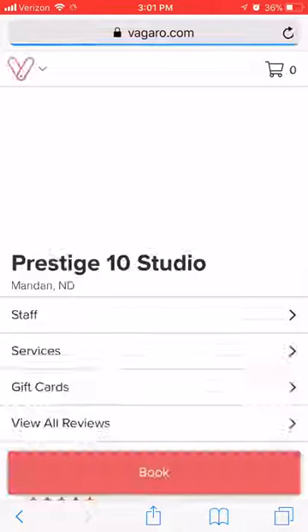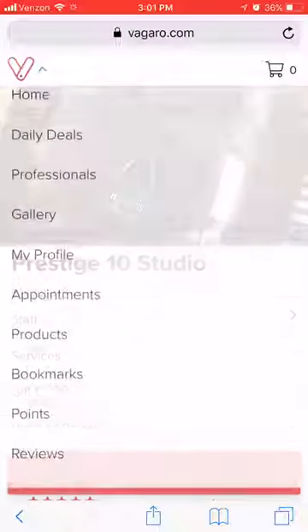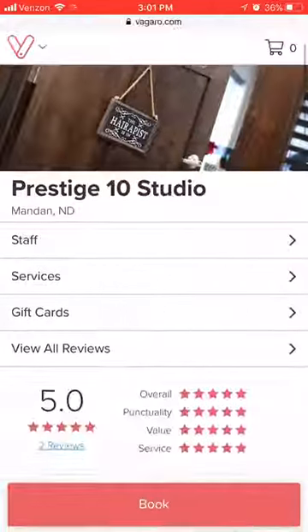This is going to take you straight to my Vagaro page. Now, if you need to log in and you're on a mobile device, click the V at the top left corner and at the bottom you can log in. If you're on a desktop, the log in button is going to be at the top right corner.